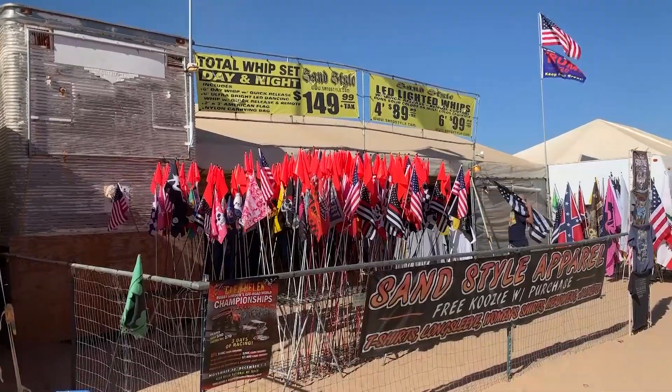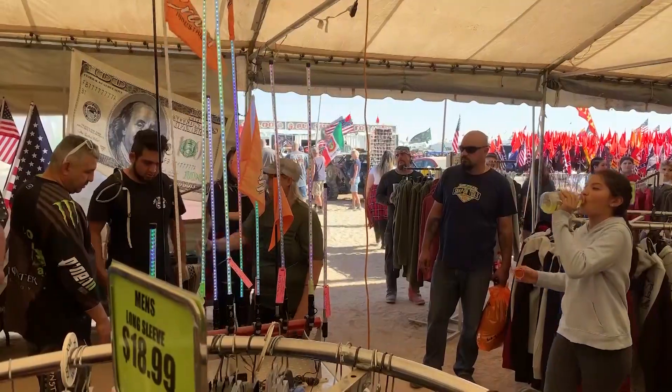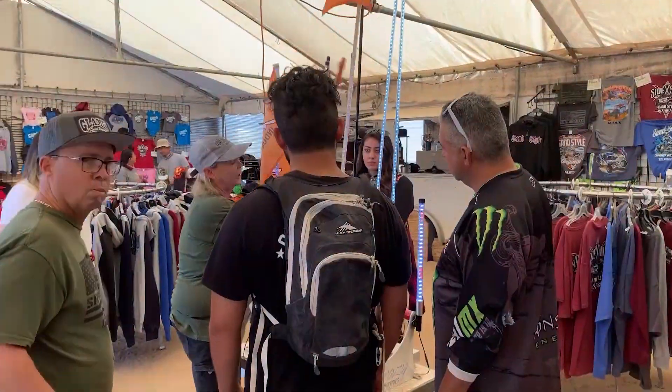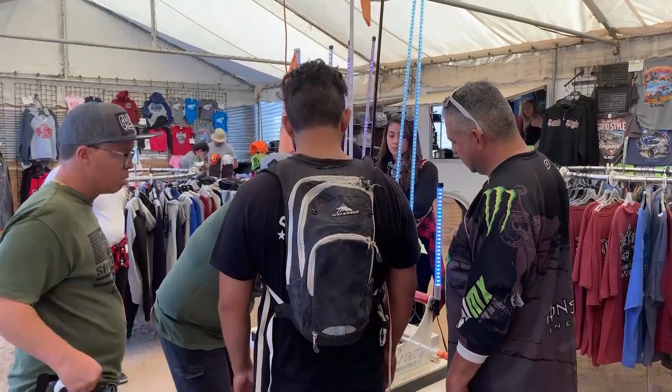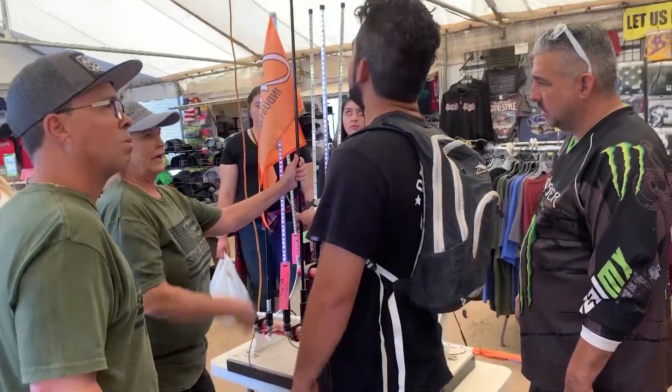During the daytime, you must fly a flag so they can see you coming over the dunes. And at night, it's recommended you fly a lighted whip so they can see you. Unclip it, move your day whip on during the day, and you can wear any flag you want.